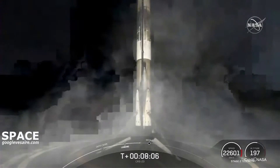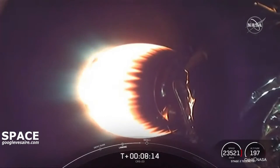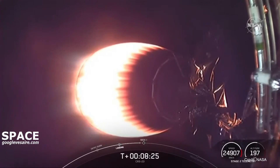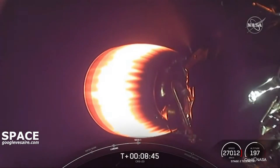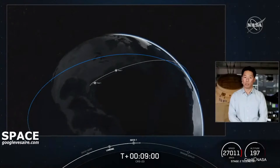That is a beautiful thing to see and a great way to start off today's mission. The next event coming up is for the second stage — the Merlin vacuum engine will shut off in an event called second engine cut-off, also known as SECO. Shortly after SECO, we'll be entering a coast phase and waiting for confirmation of a good orbit. SECO. Nominal orbit insertion — we did get confirmation of both SECO and a nominal orbital insertion.